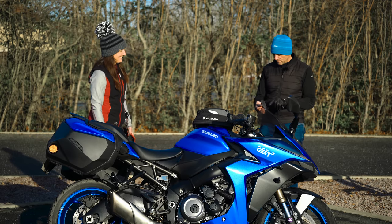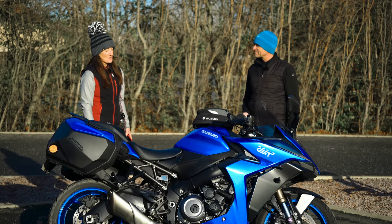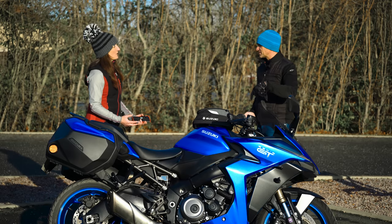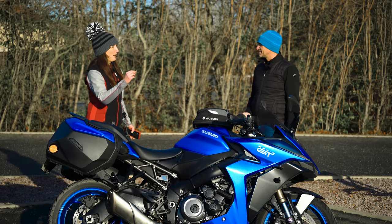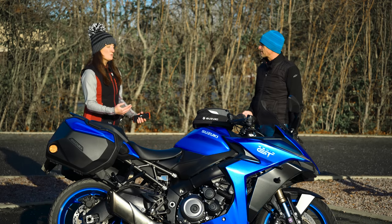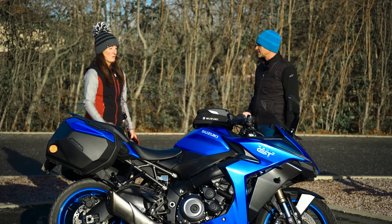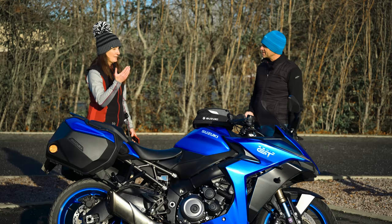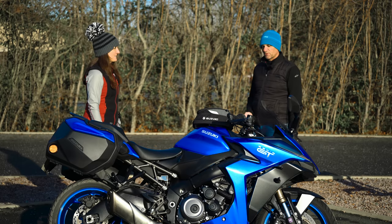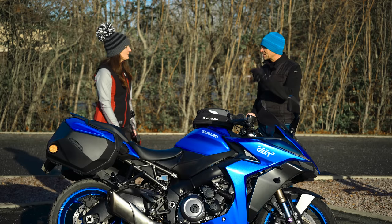Number four on the dislikes: no orange fuel warning light. I don't know why this gets my goat so much, but it does. There is a digital gauge that starts flashing at you politely when it wants fuel, then a little bit more impolitely, but I'm not quite sure where I am with it. It's just something about having an orange light — you can see it in your peripheral vision without looking. We've grown up with more analogue dashes and we've been coded to react to that orange.